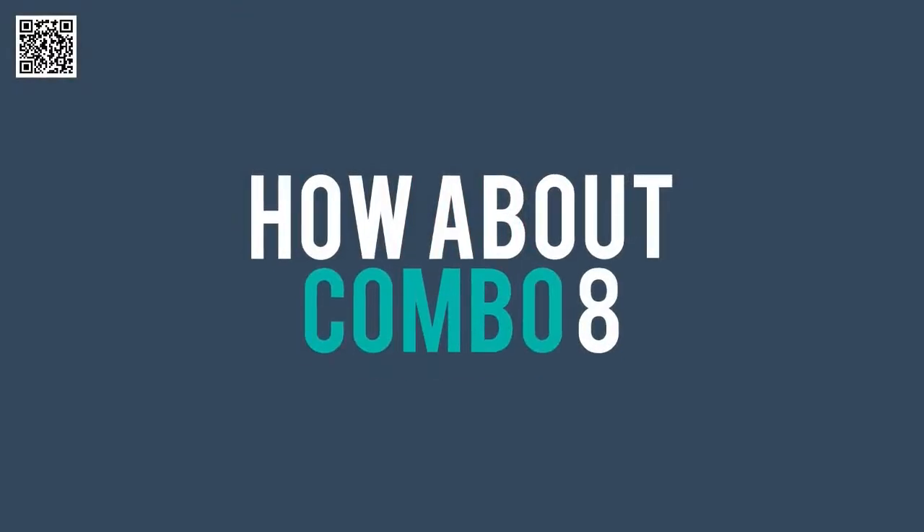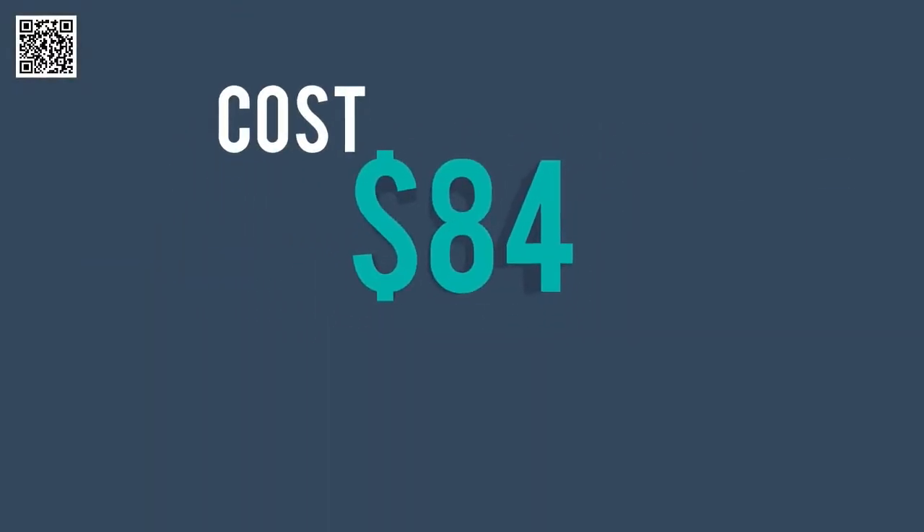How about combo 8? This option costs $84. Players select 8 numbers, and if you match any 6 numbers out of the 8 numbers, you win the jackpot.